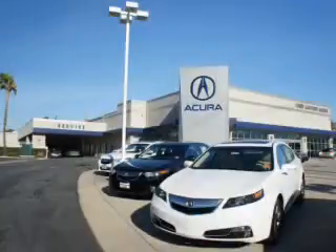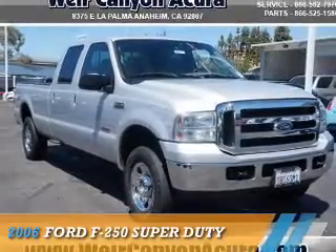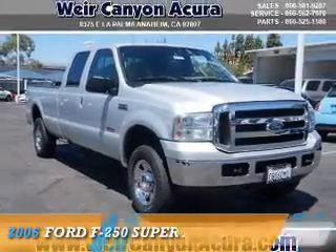Thanks for choosing Weir Canyon Acura. We pride ourselves in providing a straightforward, quick, enjoyable purchasing experience. Check this out — presenting the 2006 Ford F-250.